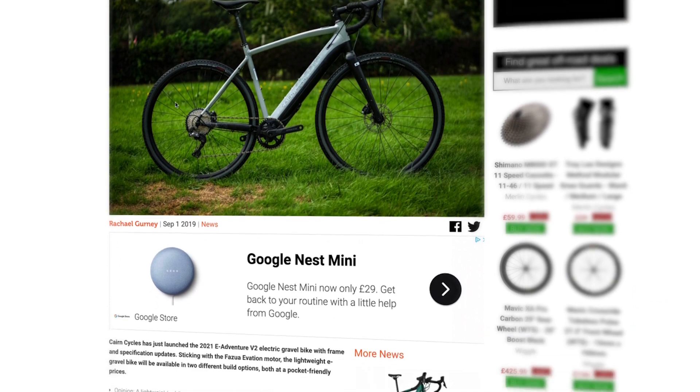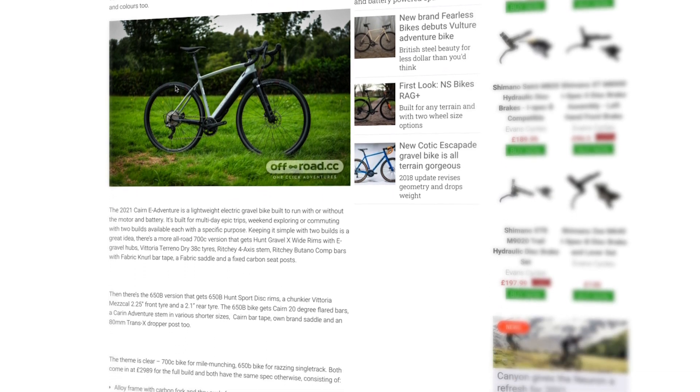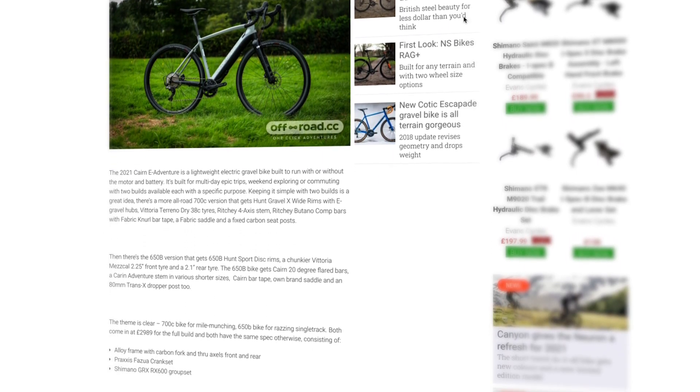If you want to know more and look at those photos of the Cairn eAdventure, head over to off.road.cc now where there's a first look on the site. Matt Page, our reviewer, will have a bike in for review shortly. If you like this video please give us a thumbs up and let us know what you thought. We're always really interested to know what you think of e-gravel and if you've got one, what you're riding and where - let us know in the comments. Please subscribe to the channel and turn on alerts so you get notified every time we do a new video. Thanks very much for watching and I'll see you next time.